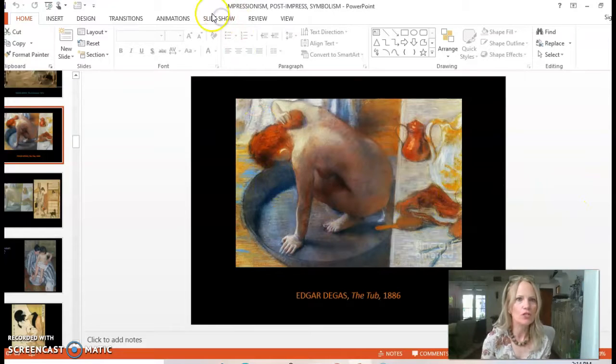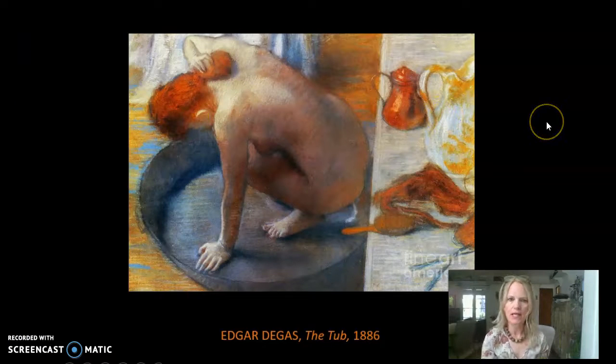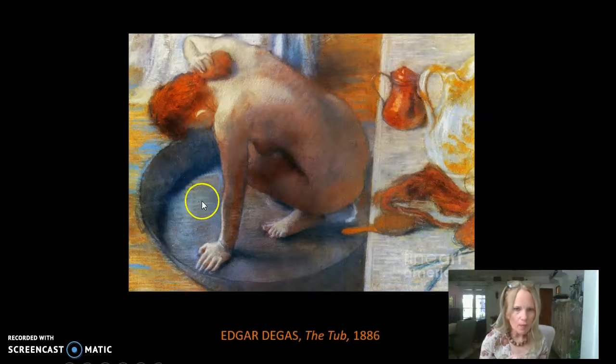Here we have the work in question, and it is called The Tub from 1886. The medium is pastels, and you can see what I'm talking about — the sort of stroke-like linear quality that you can see because of that quality of pastels.